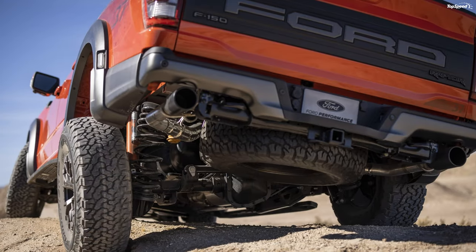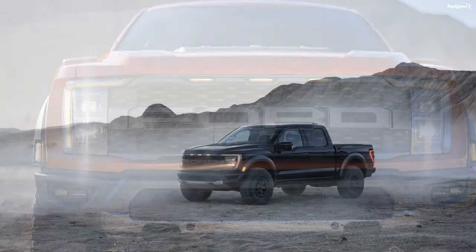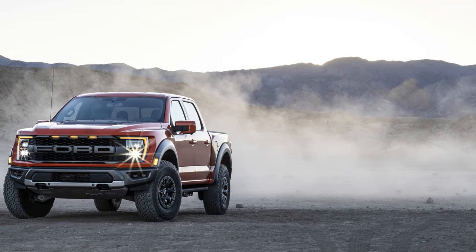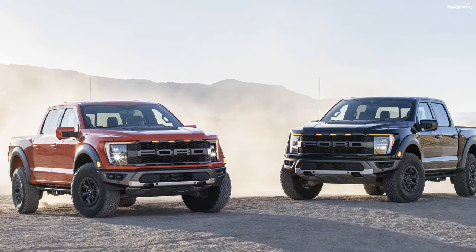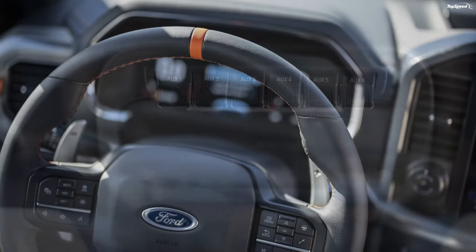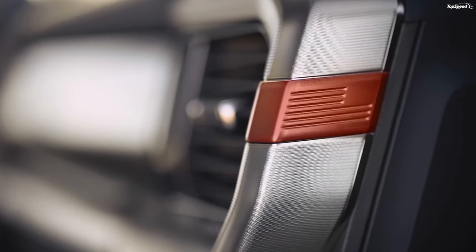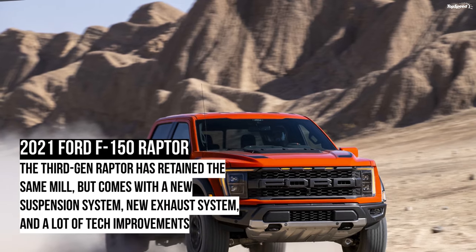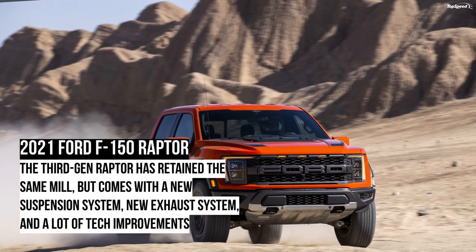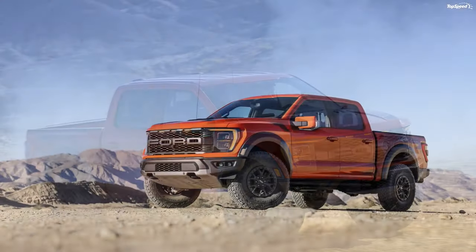2021 Ford F-150 Raptor drivetrain and fuel economy. Ford has retained the same 3.5-liter twin-turbo V6 EcoBoost engine. In the previous iteration, the engine made 450 horses and 510 lb-ft of torque. Power outputs for the 2021 model are still a mystery, but a increase of around 30-40 horses and lb-ft of torque is speculated. The 10-speed select-shift automatic transmission is also carried over, which will feed power to all four wheels.